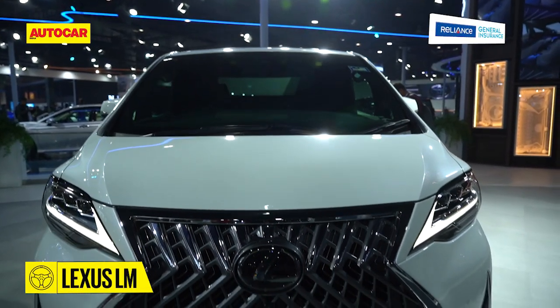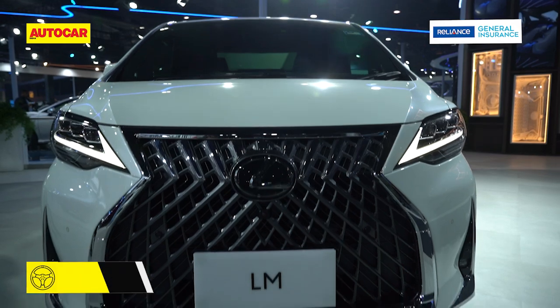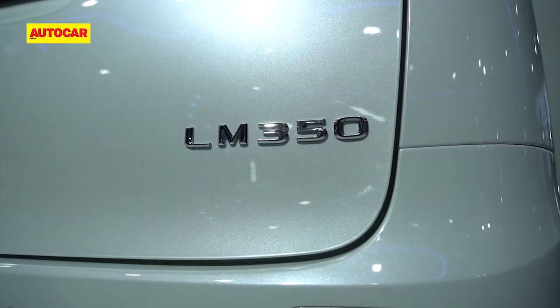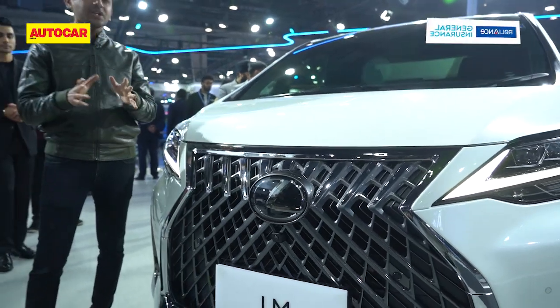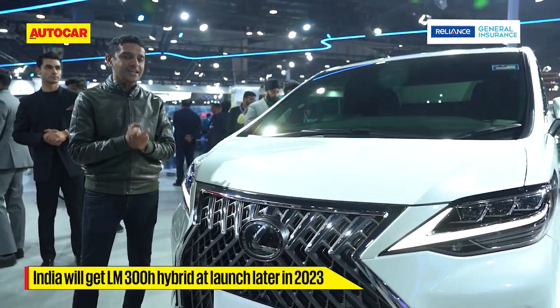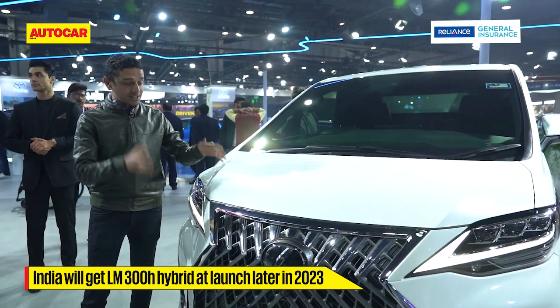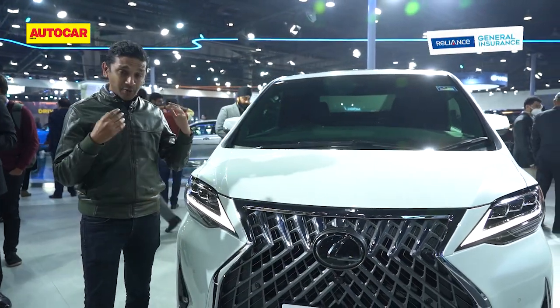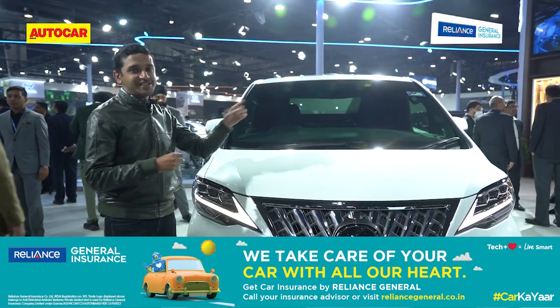It's got the Lexus spindle grille design with headlamps and LEDs in the characteristic Lexus fashion. This one is an LM 350, which means a petrol V6, but there's a very good chance we'll get the 300h hybrid instead when this car launches later in 2023.